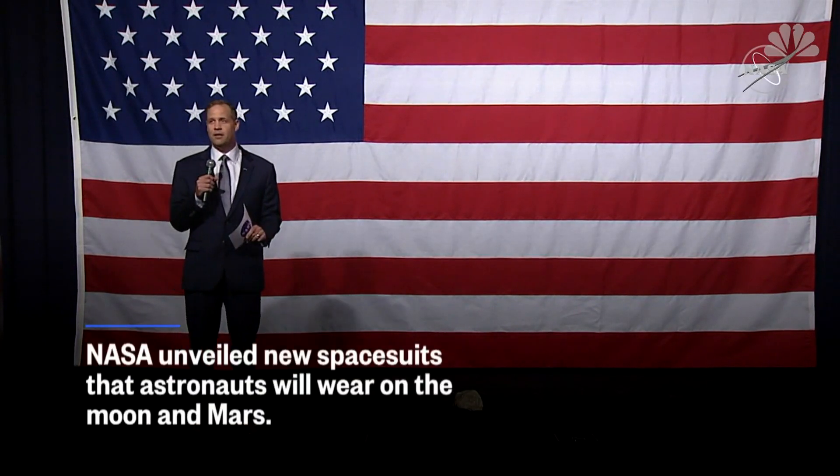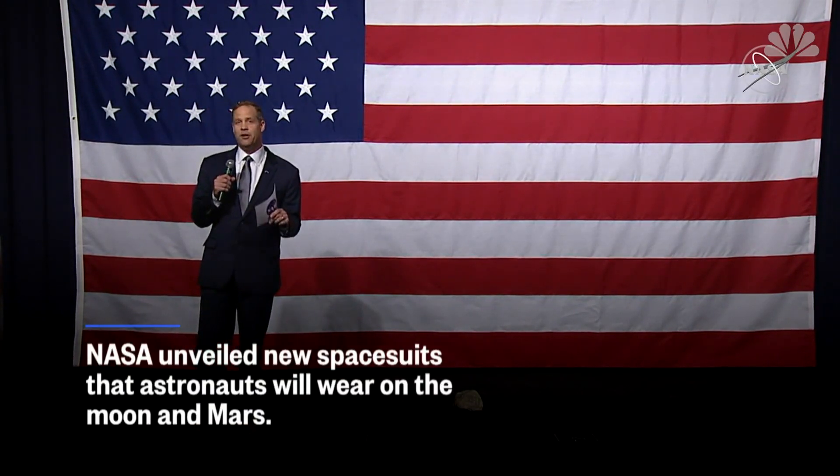Ultimately, the goal is this. We're going to Mars, and in order to go to Mars, we have to use the Moon as a proving ground. We need to learn how to live and work on the surface of another world for long periods of time, and in order to do that, we need spacesuits.